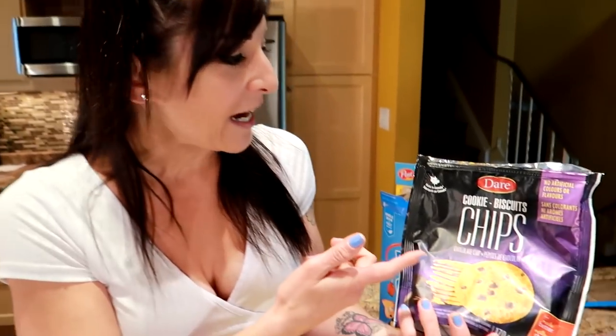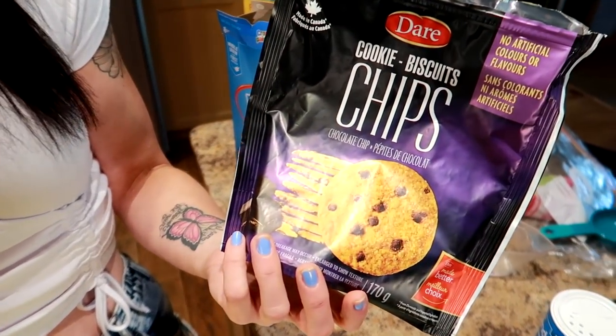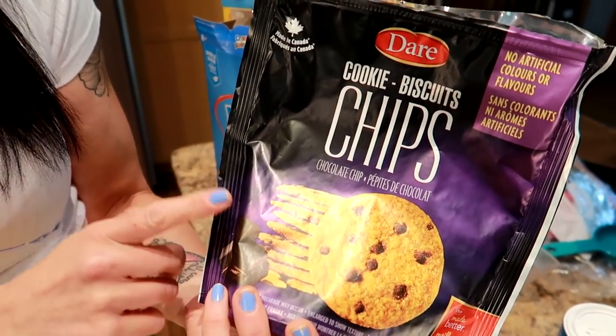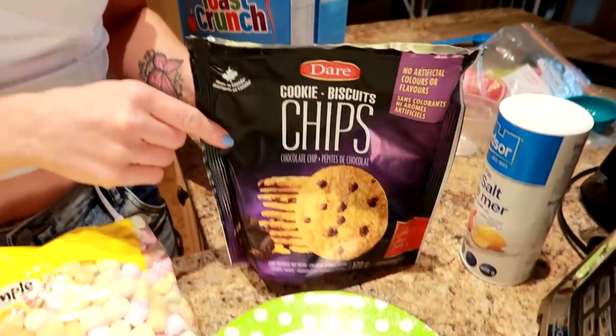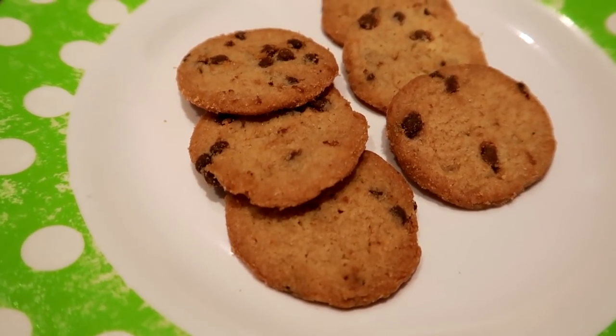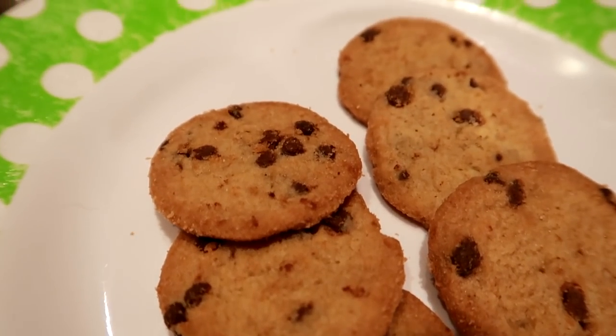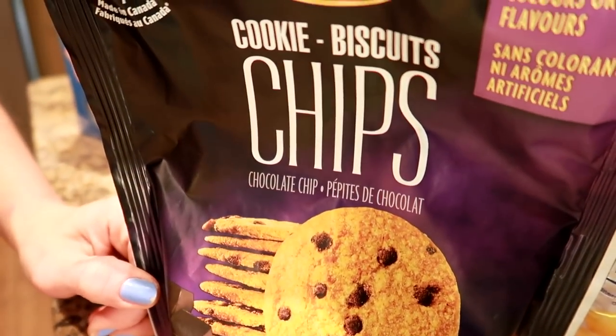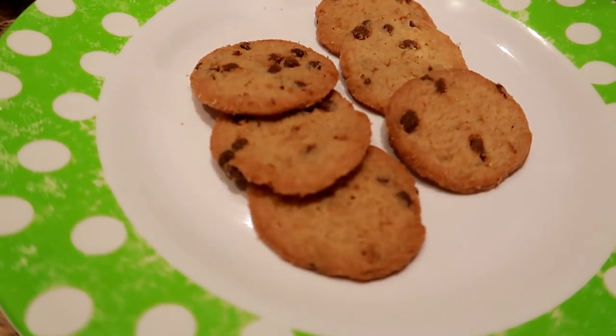Starting with the first one: cookies. Chocolate chip cookies is a big craving of mine lately, and I found these Dare Cookie Chips at my local grocery store. You can have six of them for 140 calories and they're a great size. They can be crumbled into yogurt or low-calorie ice cream, topped with fat-free Cool Whip, and they satisfy my chocolate chip cookie craving.